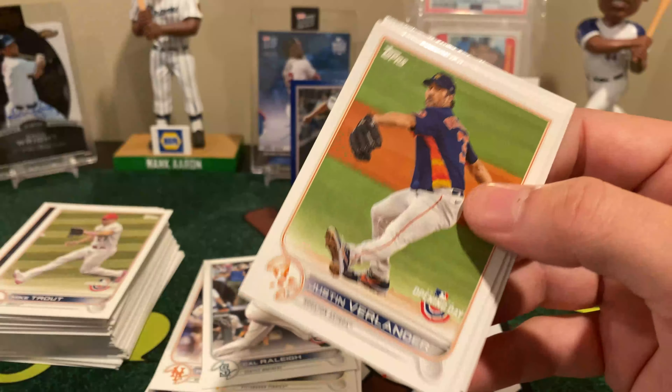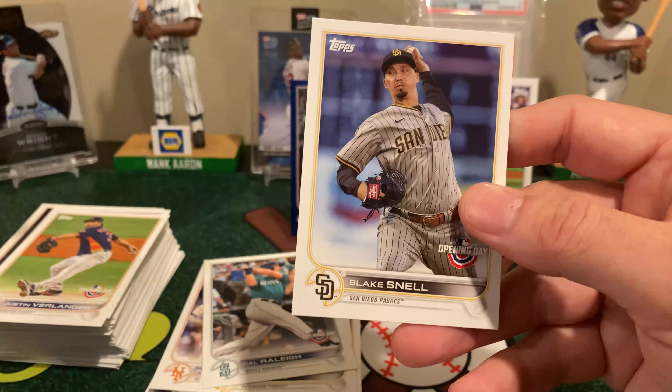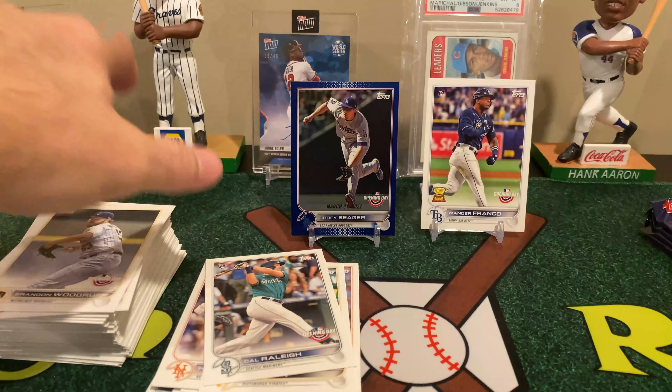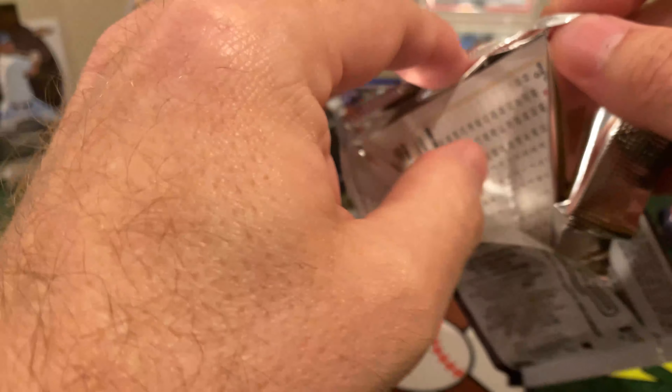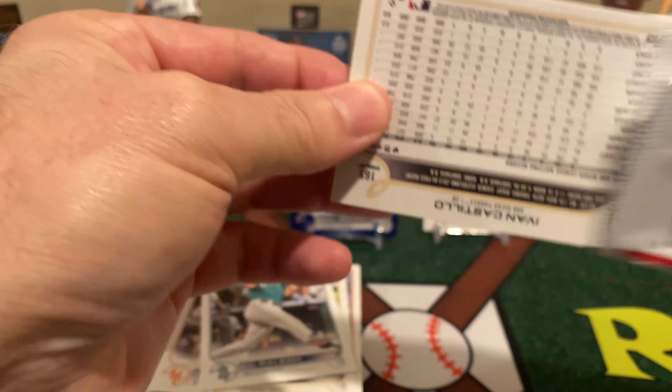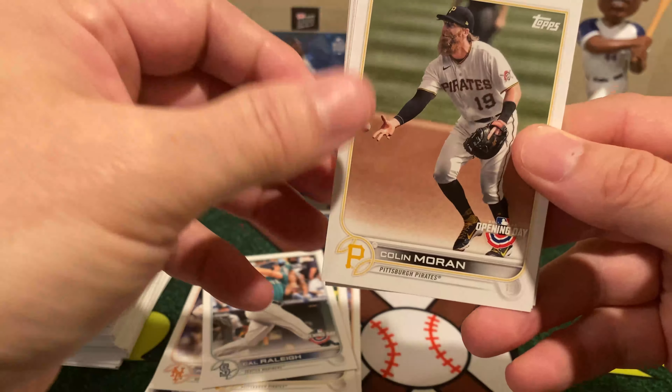Jared Kelenic, Future Star. There's the Yankees Opening Day. Castro rookie, Sanlin rookie, and Corbin Burnes. Yeah, the autos, the dual autos, the patch autos, the dirt, the dirt autos — some of it is just crazy how high the odds are.